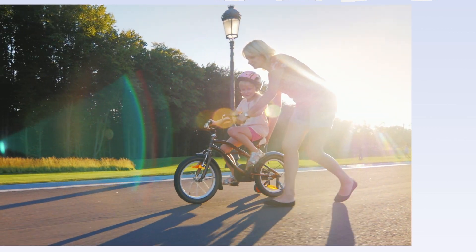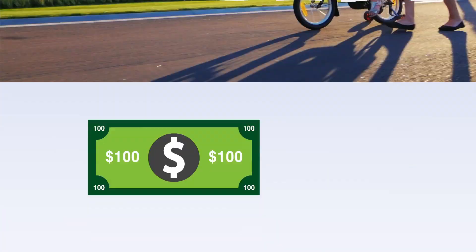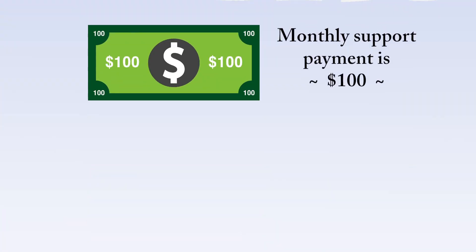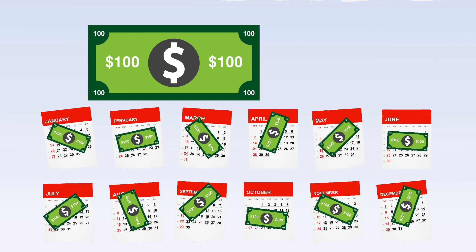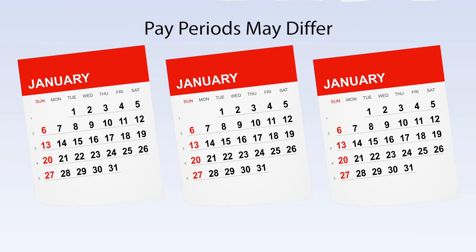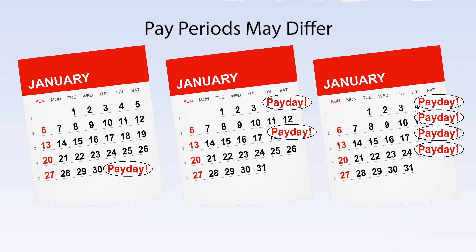Each employer is unique and may divide the payment up differently. Let's say the support payment is supposed to be $100 per month. If the paying parent gets paid once a month, it's simple — you would get $100 per month. So $100 per month times 12 months per year equals $1,200 annually in this example. However, not everybody gets paid by the month — some get paid every other week and others weekly.